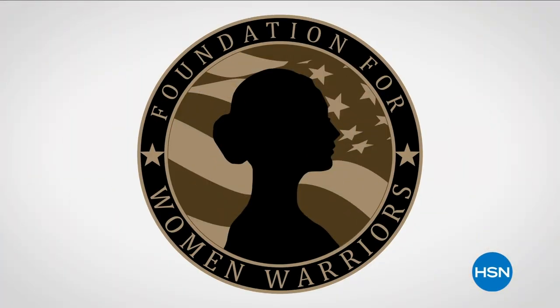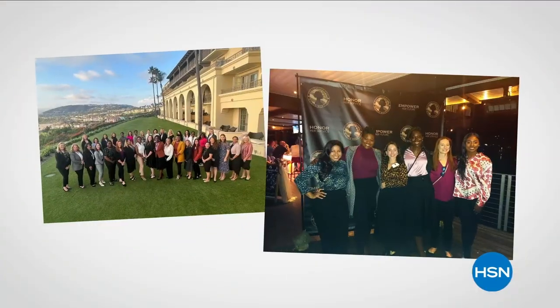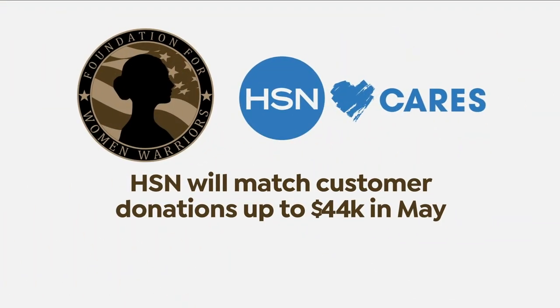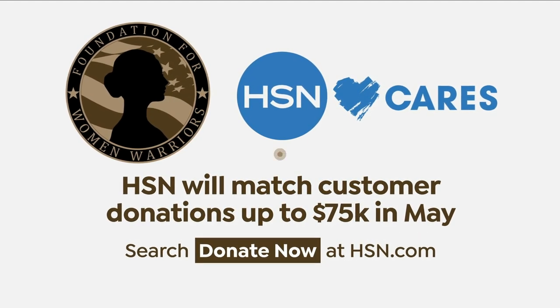In honor of National Military Appreciation Month, HSN Cares is supporting the Foundation for Women Warriors — a nonprofit organization dedicated to honoring and empowering the women veterans community. The foundation works to enhance the personal and economic well-being of veterans by providing financial education, professional development, and mentorship. Join us in support of our women veterans. In May, HSN Cares will match customer donations up to $75,000. Search 'donate now' on HSN.com to learn more.